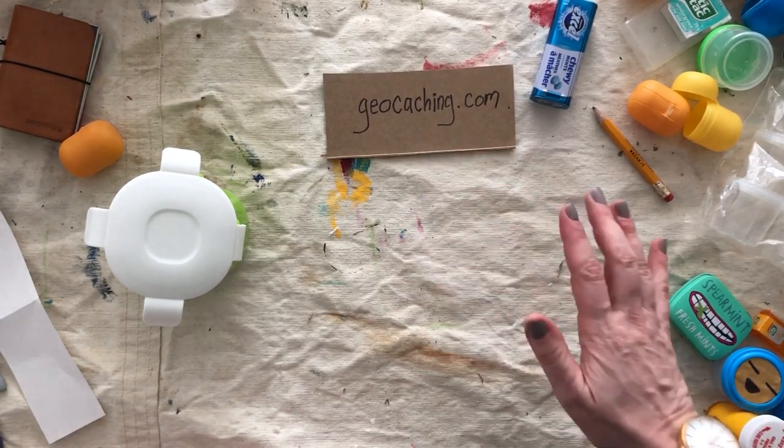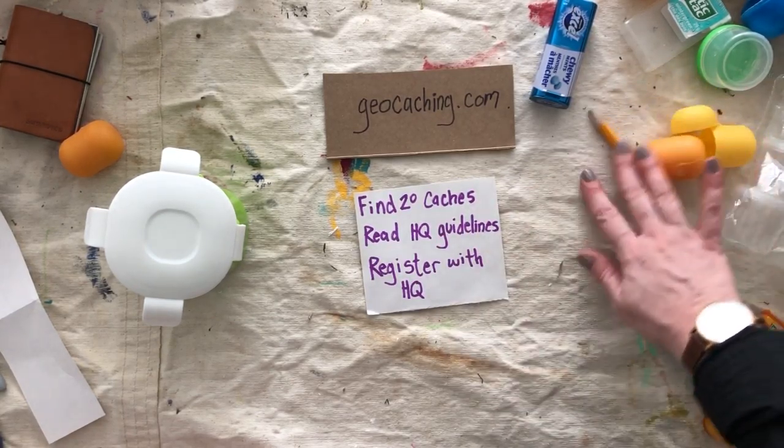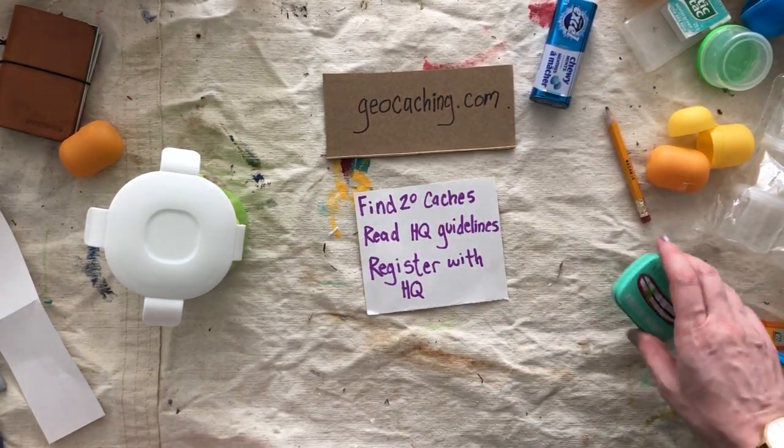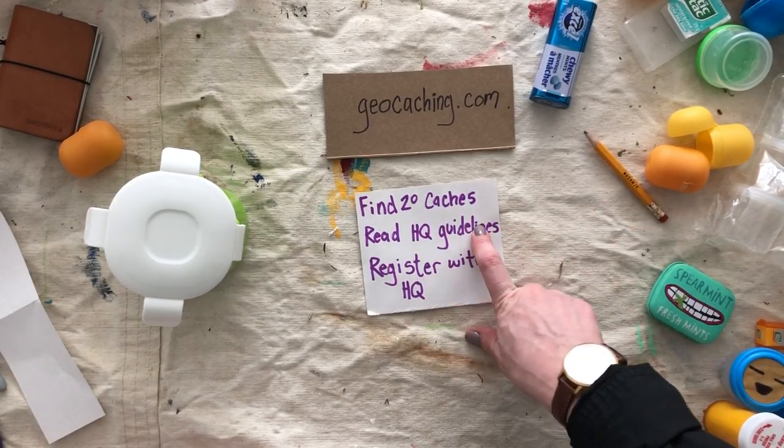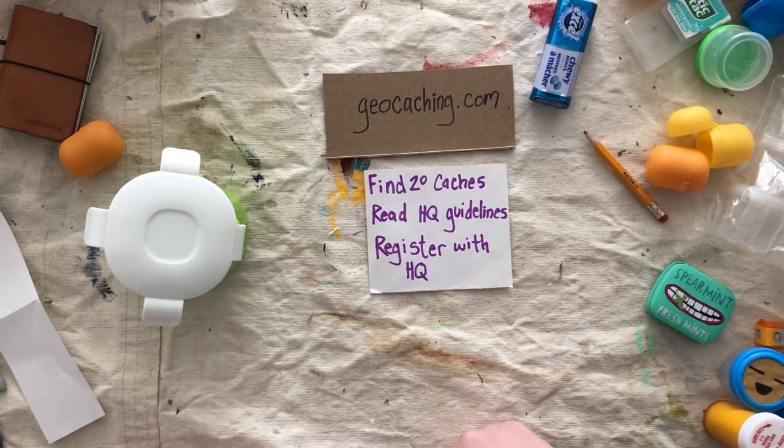The first thing you should know is that they recommend you find 20 caches before you make your own. Then once you decide to make your own, you can read the guidelines and register it with headquarters — geocaching headquarters — where all of the geocaching experts work.